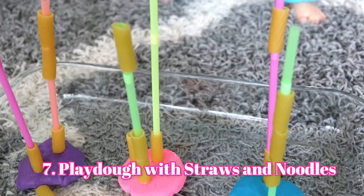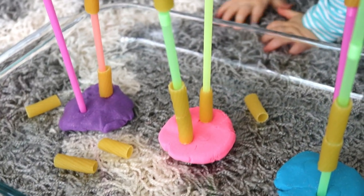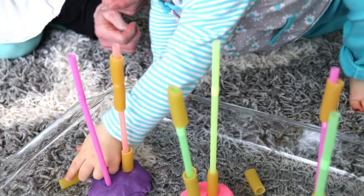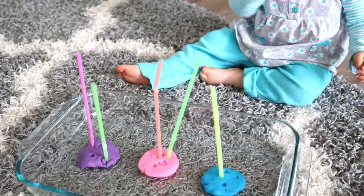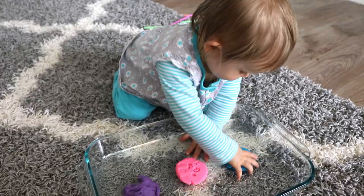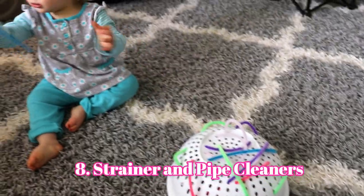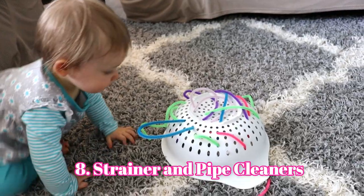The next activity was pretty challenging for Eliana — I think it's more for 18 month olds or even two to three year olds. I put play-doh on the bottom of a pan, stuck some straws in it, and gave Eliana noodles to try to stick on the straws. She wasn't quite getting it but liked taking the straws out and patting the play-doh. I also just took a strainer and put some pipe cleaners in it and let her pull them off and have fun.